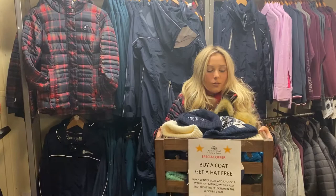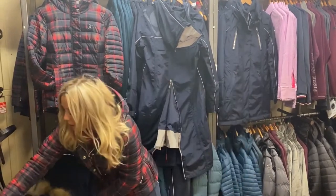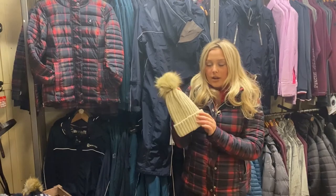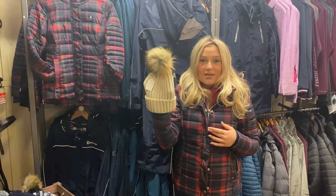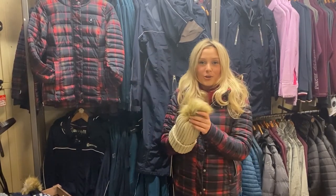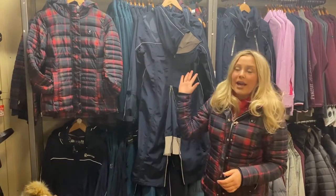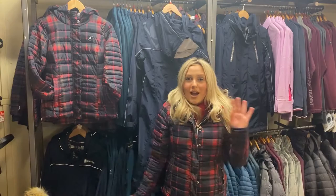Don't worry if your coat doesn't have a hood, because with every coat purchase you can actually get a free hat, which is pretty cool. They come in all different styles, colors, and materials. I definitely think with the outfit I'm wearing this tartan hat would look really nice. This hat is originally £12, but if you purchase the coat you can get it for free - yes, free! That is the store deal today.